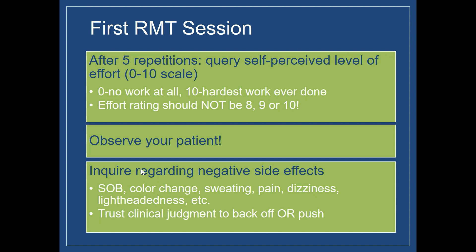We certainly want to inquire regarding any negative side effects, whether there's shortness of breath, color change, sweating, pain, dizziness, or lightheadedness. It's important to trust your clinical judgment to back off or to push patients, depending on how they're responding and our clinical history with them.